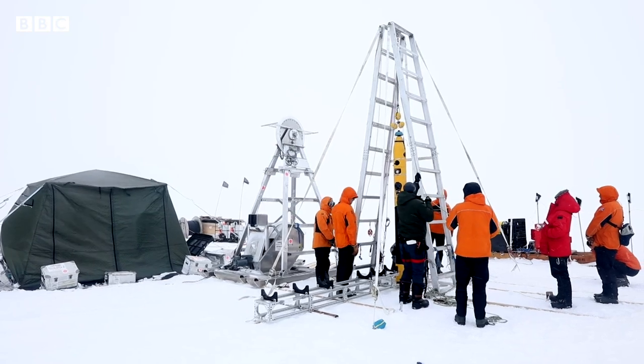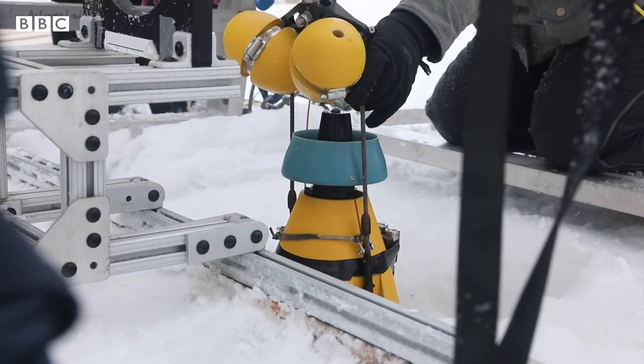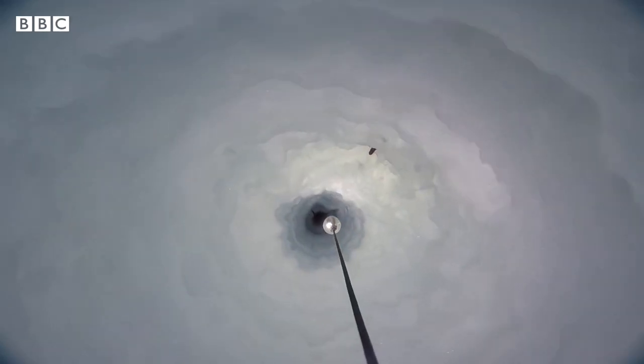This is IceFin — it's a NASA-funded robot submarine. This is the first time any measurements have been taken beneath what they call the doomsday glacier. It's the first time anyone has seen this: the point where the ice meets the warmer ocean water, the place where this huge glacier is rapidly melting.